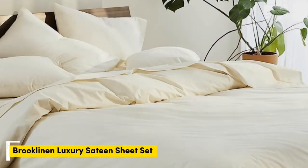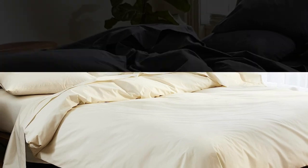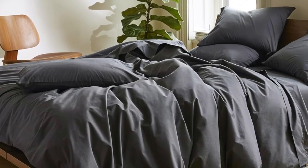Number 1: Sateen sheets offer a certain luxurious feel thanks to their unique cotton weave, which is tighter and less airy than percale, so better for cooler months, with a slickness to it that feels extra silky against the skin. Brooklinen are some of our favorites of the genre for their handsome prints and quality, pill-resistant threads. Though the retailer does most of its business directly through its website, a selection of its bedding has made its way to Amazon.